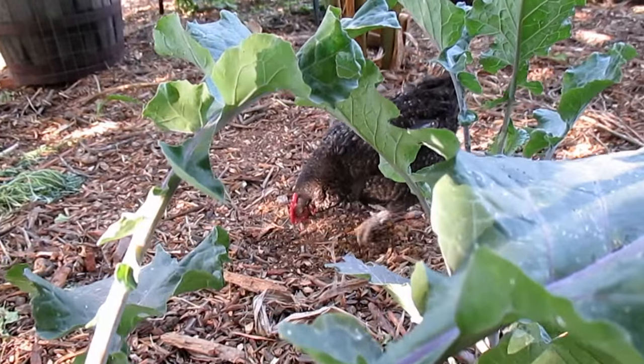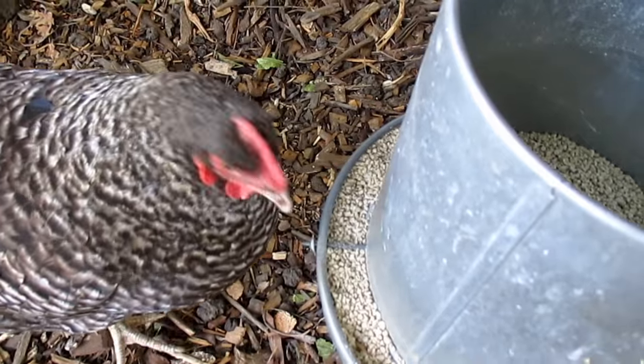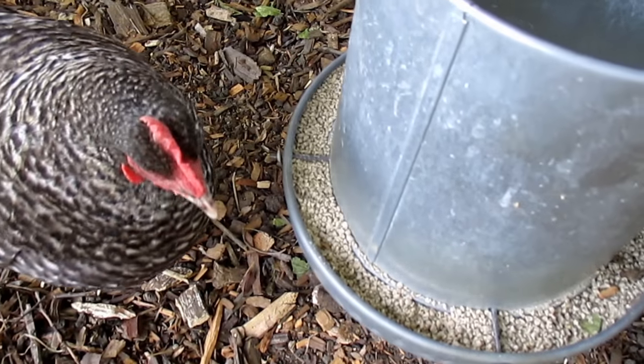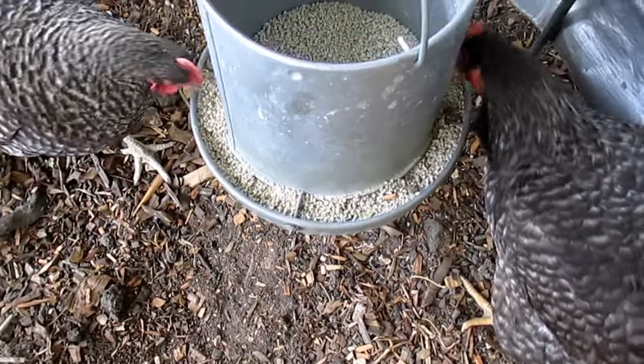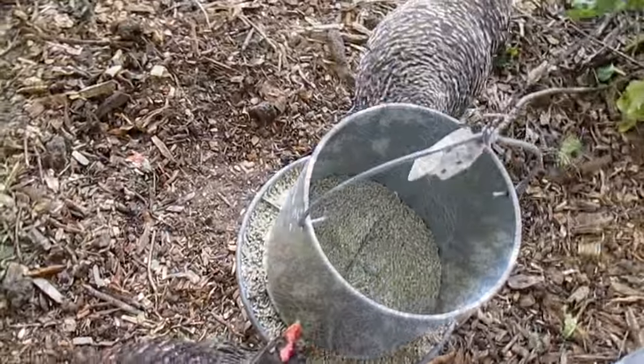I also supplement their diet with some organic chicken crumbles. They're intuitive eaters, so they don't just go at the crumbles and get full — they eat it as needed. That helps to satiate them and make sure they're getting a complete nutritional profile so they're not out scavenging throughout the garden in order to try to maintain their health.